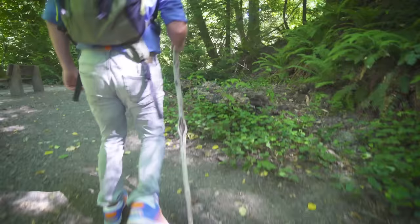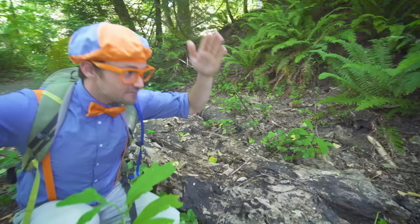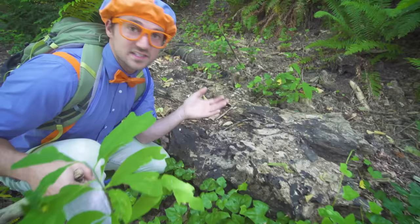Whoa, check it out — an old tree. Yeah, this tree used to be vertical, and then it fell down. Whoa, and when trees fall down, they decompose. And they allow for a great opportunity for insects and animals to have a home. Insects love to eat these type of trees, because then it allows for nutrients to go in the ground.